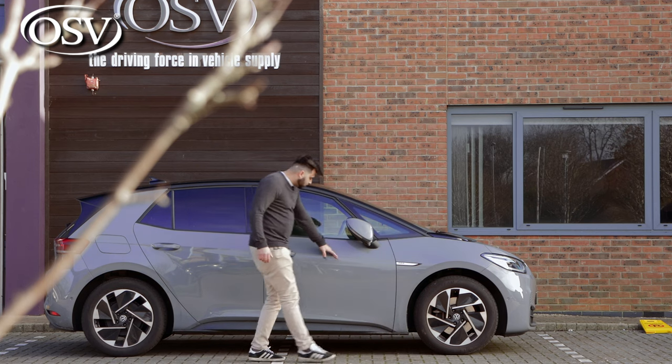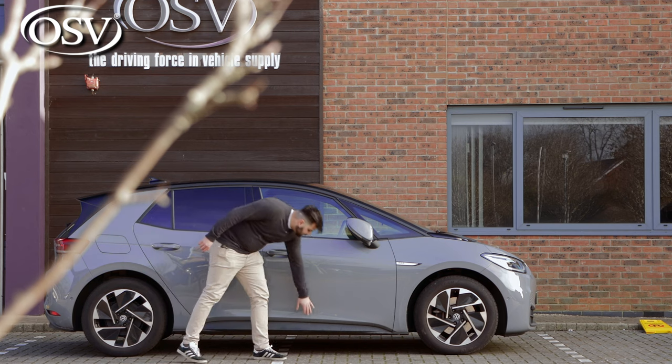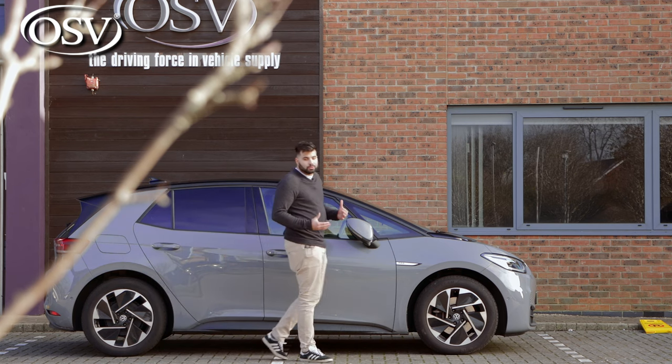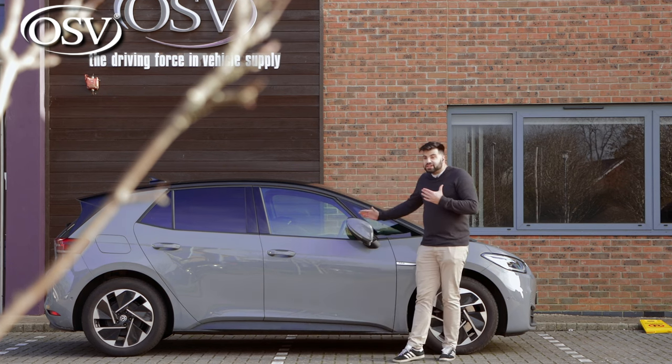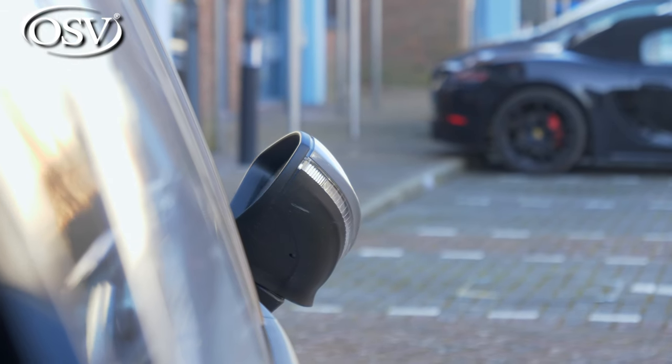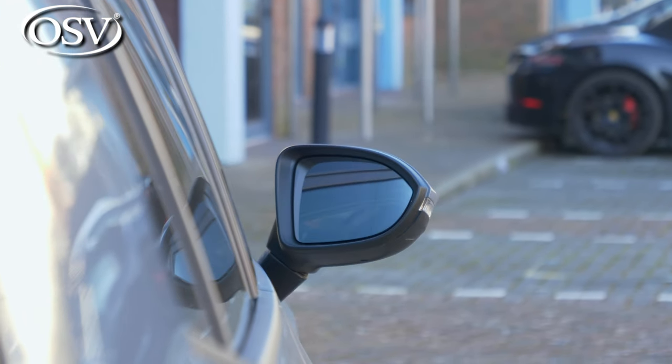On the ID3 side you'll find this prominent crease that runs all the way towards the back, and you also get side skirts to give it a somewhat sporty look. To be fair, I do like the shape of the vehicle. As standard, the mirrors won't be virtual but they are heated and automatically folding, and they come with integrated indicators.